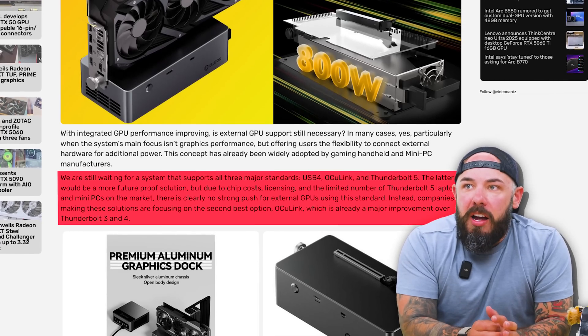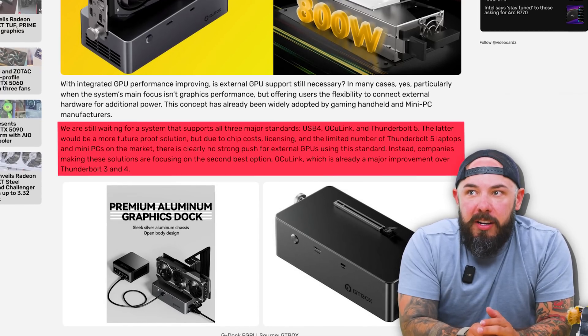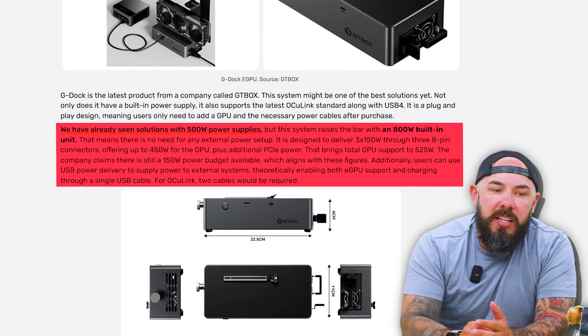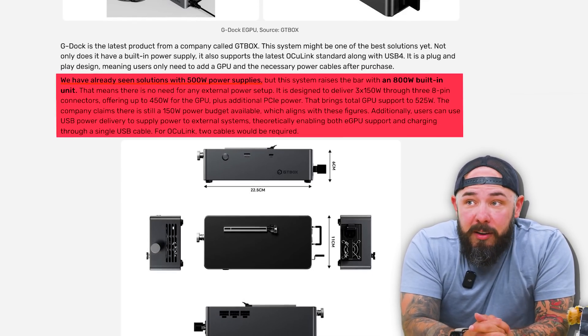This is the GT Box G Dock. It has an 800-watt power supply and OCU Link, and allows you to externally dock a graphics card — which is very cool. This concept has been adopted by gaming handhelds and many PC manufacturers. It's waiting for a system that supports all three major standards: USB 4, OCU Link, and Thunderbolt 5. This option uses OCU Link with a plug-and-play design, meaning you only need to add a graphics card and the necessary power cables. It already comes with an 800-watt built-in power supply. You've got three 8-pin connectors, up to 450 watts for the GPU, plus additional PCIe power, and it supports up to 525 watts total for GPU. They don't have a full list of supported graphics cards or pricing yet, but it looks like a cool solution.